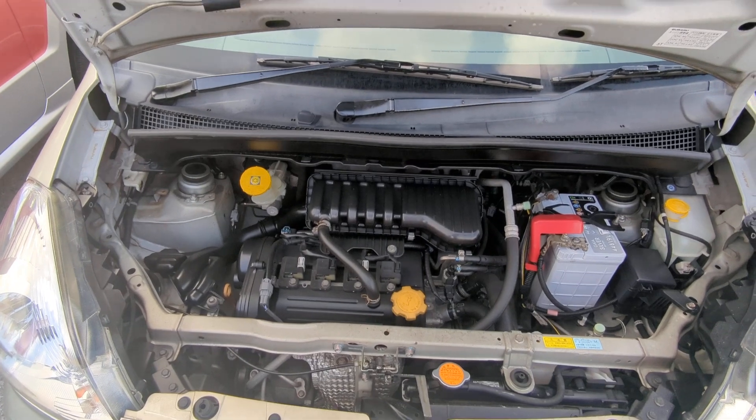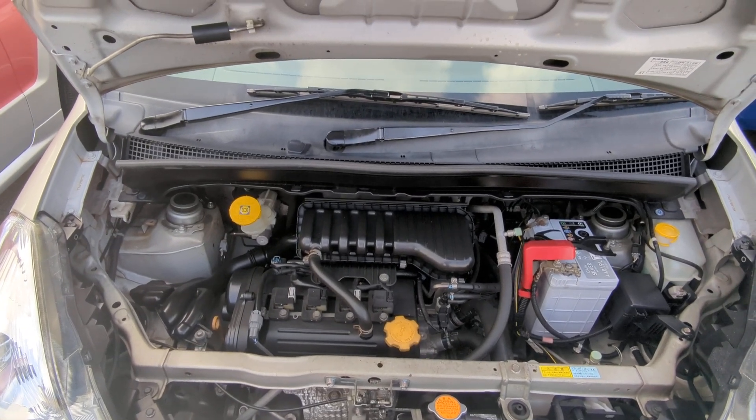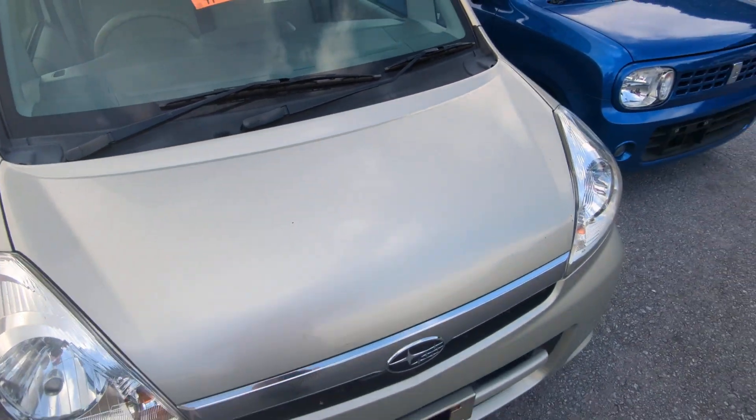And here you have the big powerhouse — a 660cc engine. Nice and clean. So there you go.